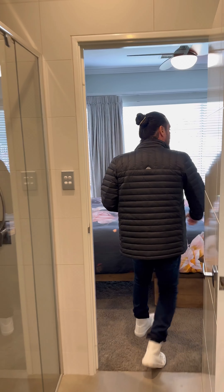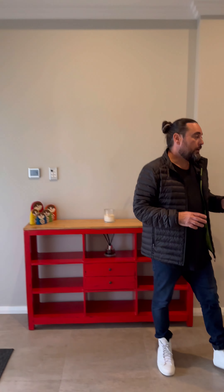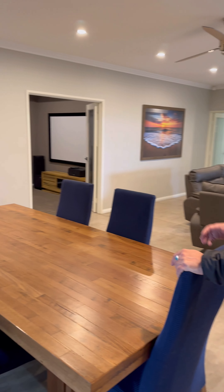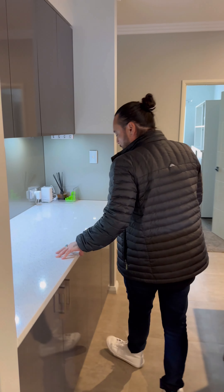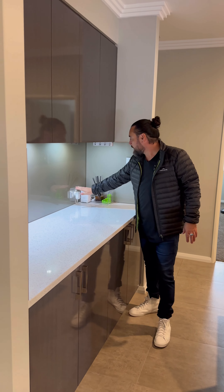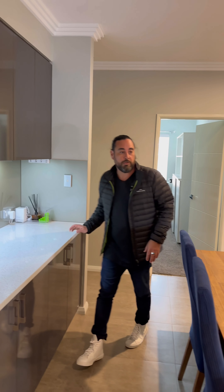Moving through to the main living area, there's a really big dining table which gives you a good idea of the space available for the meals area. Just behind the meals area there's really nice built-in furniture — a full stone bench top, plenty of cupboards both upper and lower, and a power station which comes off the garage, great for keys and bits and pieces.